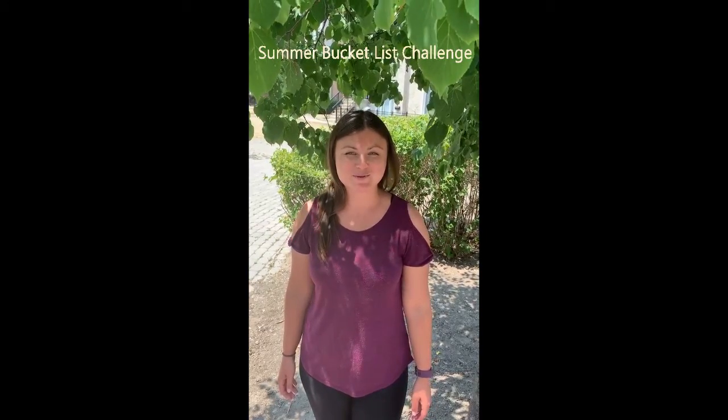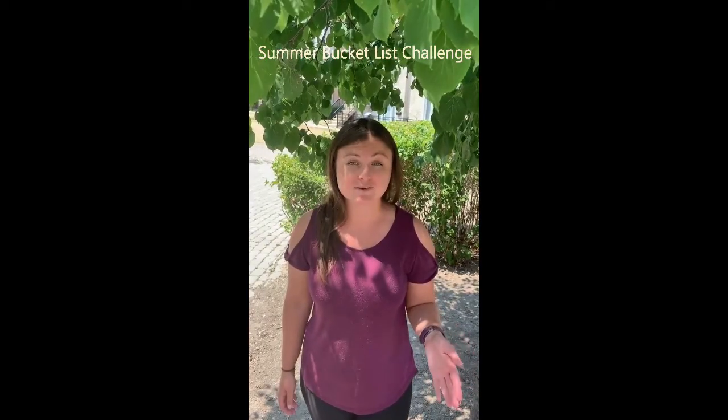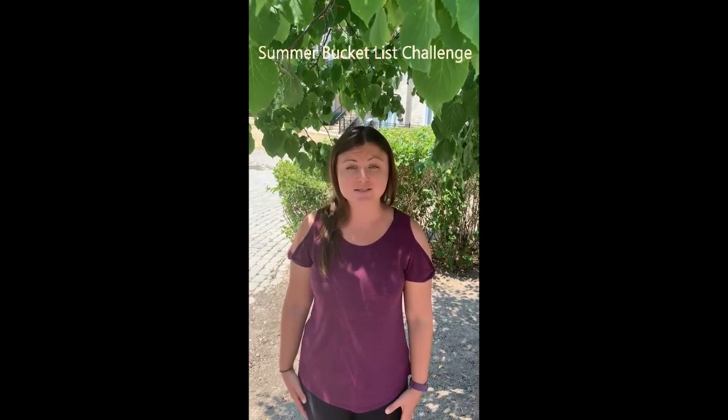Hi everyone. Welcome to our first week of the Summer Bucket List Challenge for Kids. Did you know that the average North American child spends less than 30 minutes a day outside and close to seven hours in front of a screen?